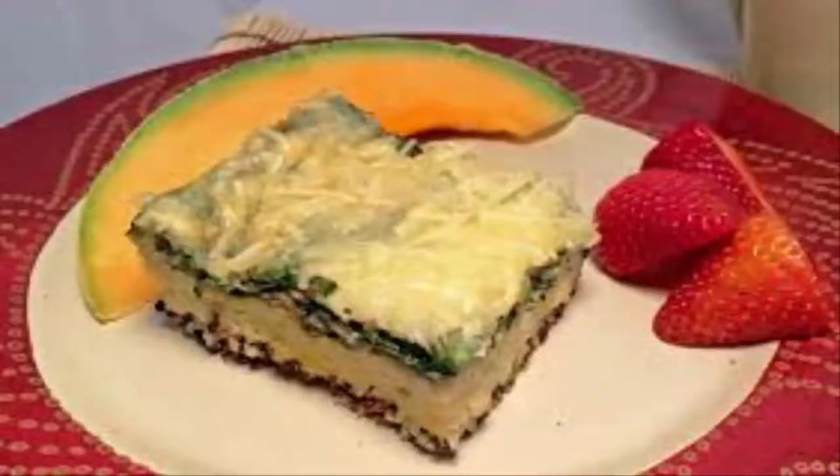Quinoa Egg Bake with Thyme and Garlic. You can bake this meal the night before and have a slice in the morning, which will provide lots of body energy for the day, and nutrients like iron and calcium.